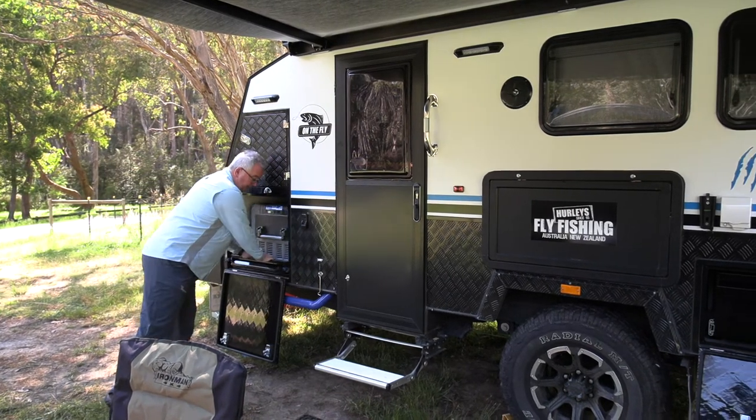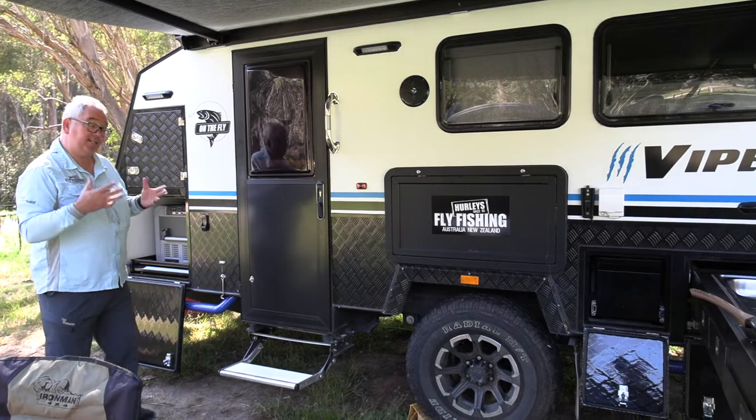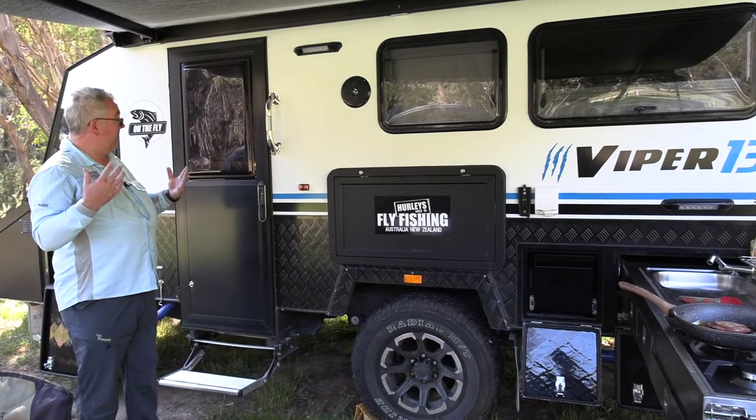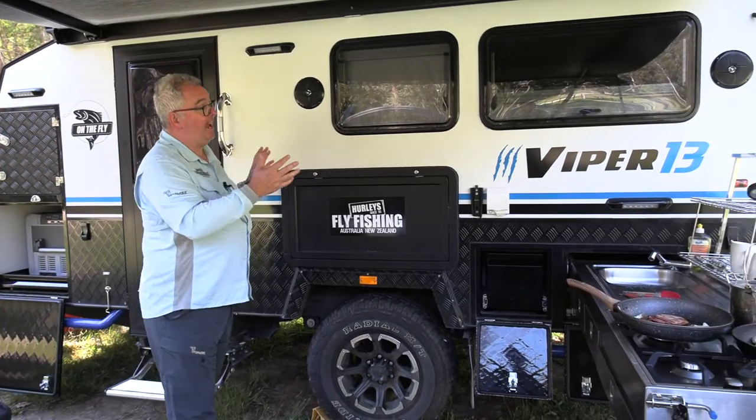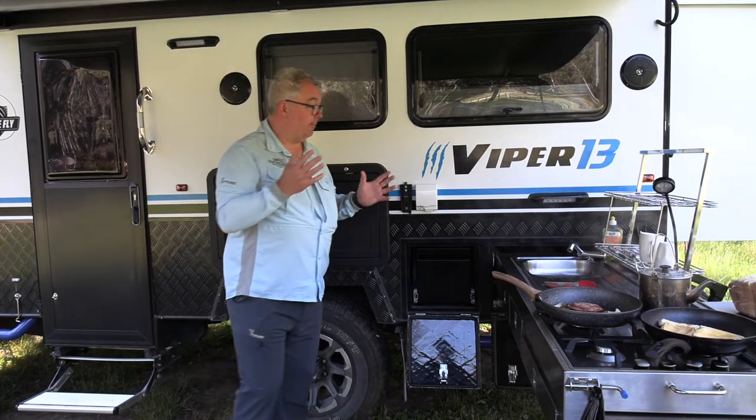The Maverick Viper is ideal for getting out in the bush. It's got everything you're going to need, from a great fridge slide to keep all your food nice and fresh, to a very compact van that folds away, particularly when you're towing and when you're storing it when it's not in use.